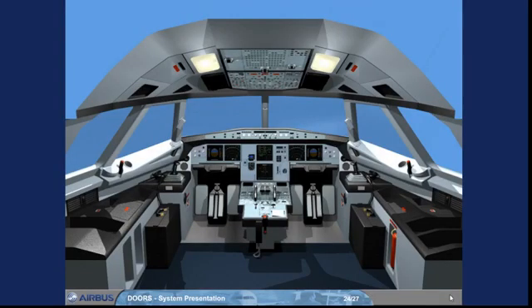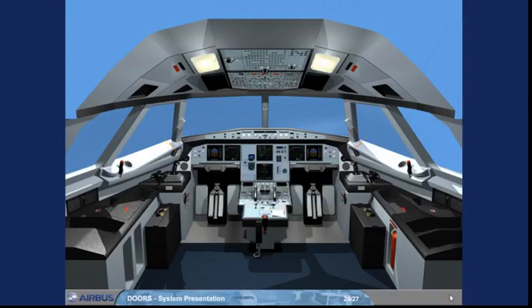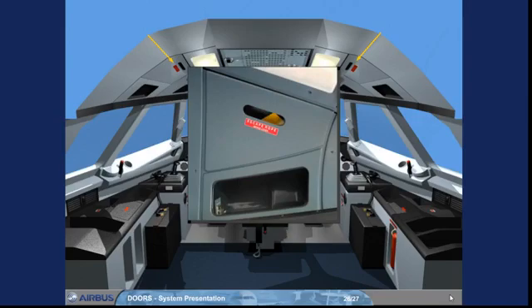There are 2 cockpit sliding windows, one on each side, providing emergency exits from the cockpit. The cockpit sliding windows are controlled by the window control handle. During the preliminary cockpit preparation, you check that the escape ropes are properly stowed above and behind each sliding window. The ropes are long enough to be thrown out through the cockpit sliding window and used for escape.